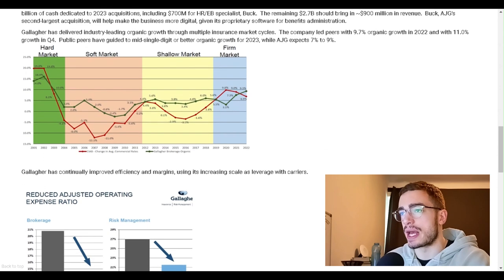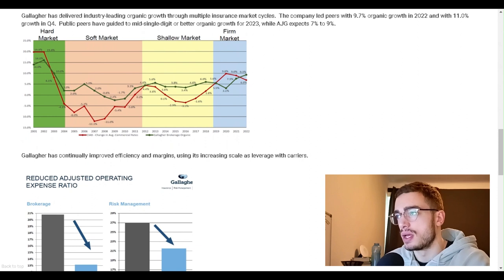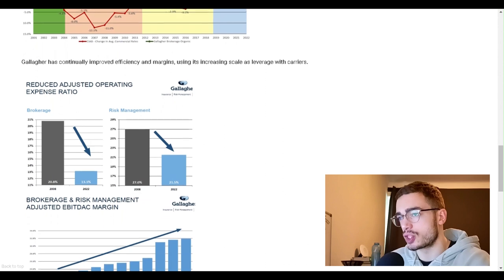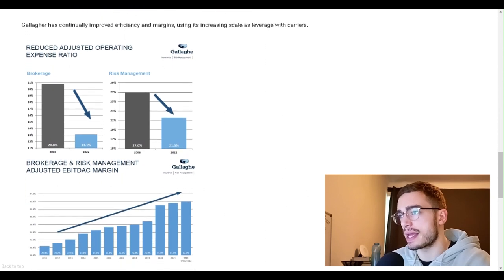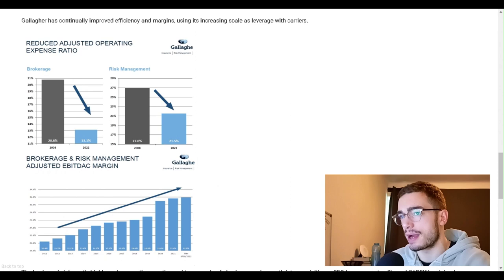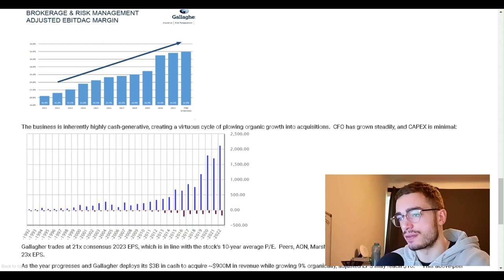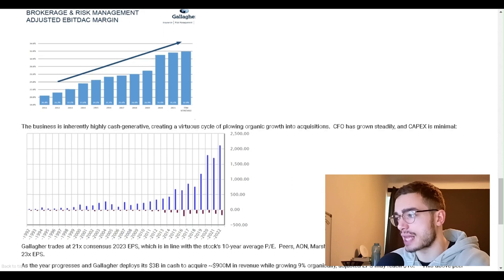Gallagher has delivered industry-leading organic growth through multiple insurance market cycles. The company led peers with 9.7% organic growth in 2022 and 11% growth in Q4. Public peers have guided to mid-single-digit or better organic growth for 2023, while AJG expects 7% to 9%. Gallagher has continually improved efficiency and margins using its increasing scale as leverage with carriers. The business is inherently highly cash-generative, creating a virtuous cycle of plowing organic growth into acquisitions. CFO has grown steadily and CapEx is minimal.